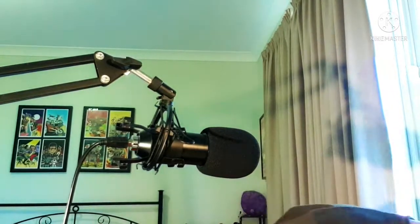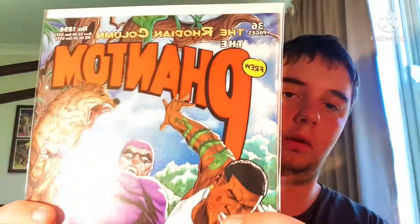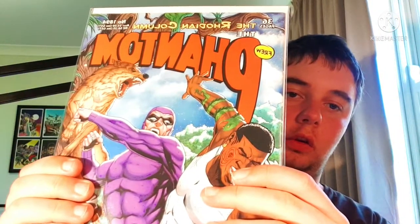The next comic to come out after this issue is number 1894, 'The Rondian Column,' which I have right here, and that's another comic we're going to be reviewing soon on the YouTube channel. So 'Triumph of Evil' - it's got artwork by Don Newton, the legendary Don Newton.